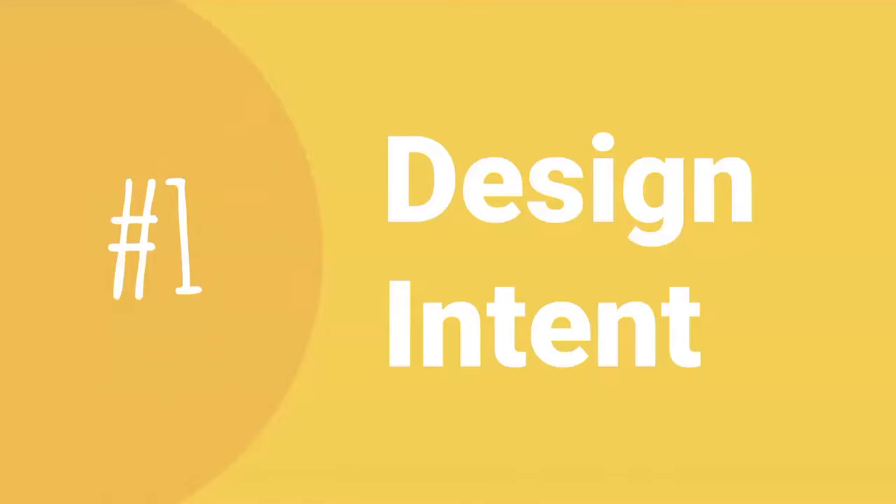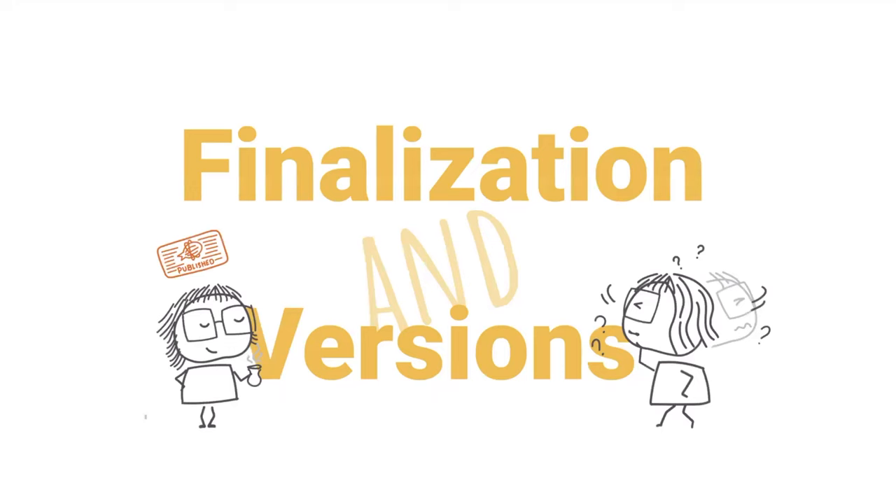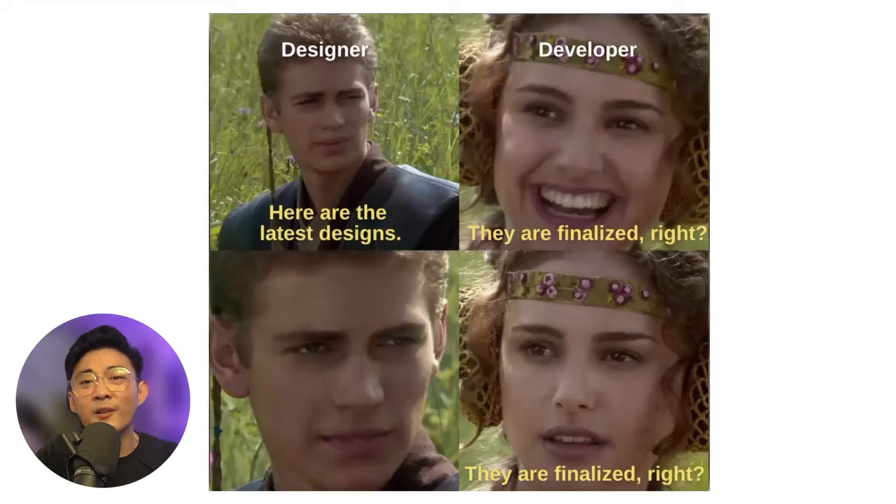Let's break down what design intent is all about. Usually your designers will share the designs, but they're going to keep iterating on it. You'll have all these different versions — like 1.0, 2.0, 3.0. Not only do you need to know what the final design is, but you also need to know all the different iterations that take place. Before we even begin to understand the intent of the designs, we first need to sync up on what we're actually building. This process is what we call finalization. I'm sure you folks have experienced this — you toss the design over to your developer, and they'll say, 'Hey, is this the final one? I'm not sure. Is it?'